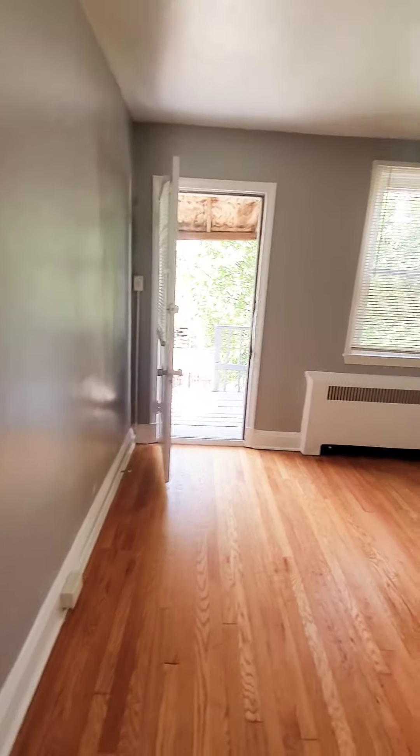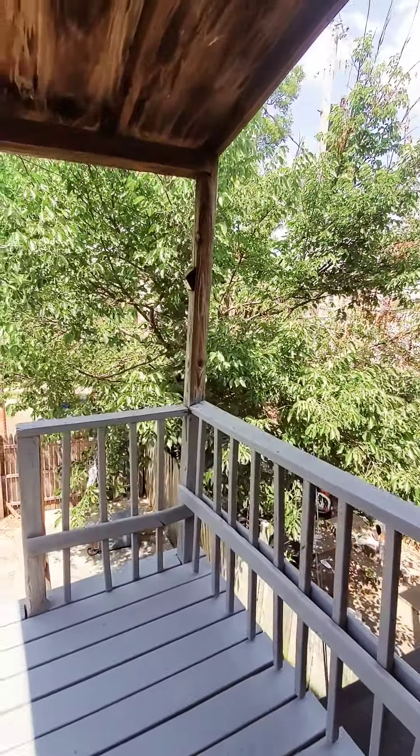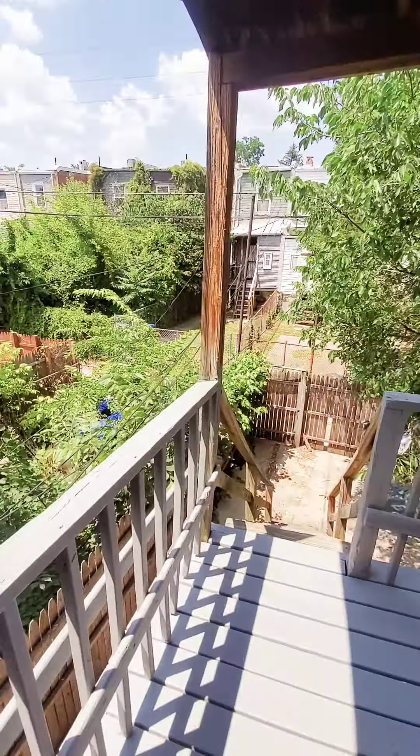And then we have your living room, a small deck off the rear, and access to the rear yard.